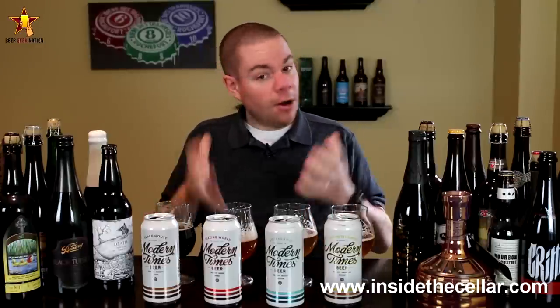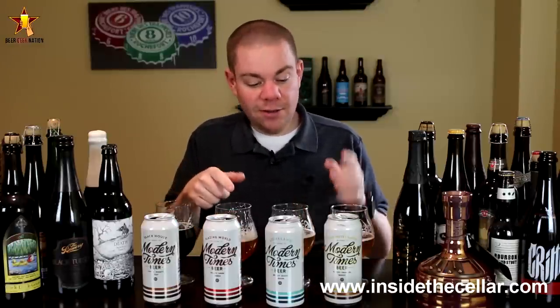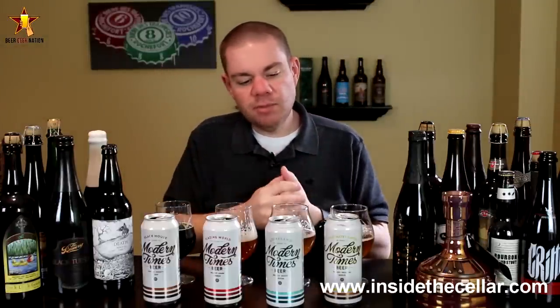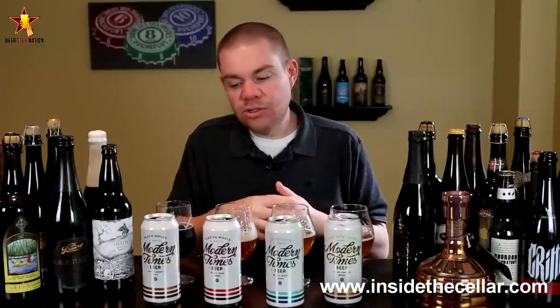I've heard about these guys a lot — many of you have been telling me about them — and I'm very glad I got to try these. These are all awesome beers; there's not a stinker in the bunch. My favorite is probably the amber ale, followed by the saison — I'm just a sucker for a great saison and they nailed it. If you want to try this four-pack and haven't had any Modern Times beer, go to InsideTheCellar.com — you can pick it up for around 12 bucks. Doing session beers is a little risky in San Diego, known for big IPAs, but they nail different styles and put their own spin on things. Definitely a brewery you're going to want to look for.